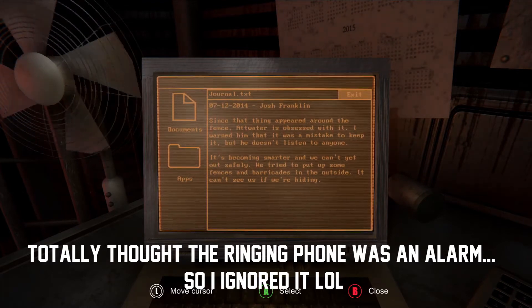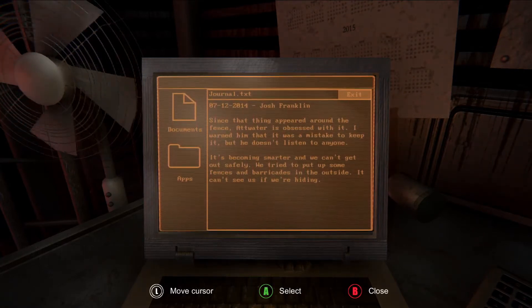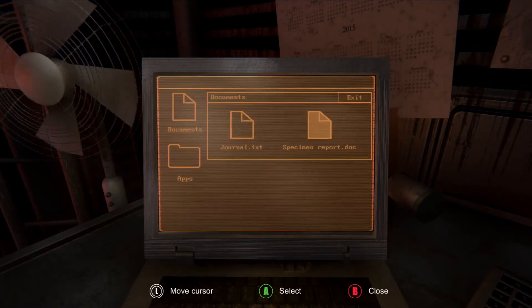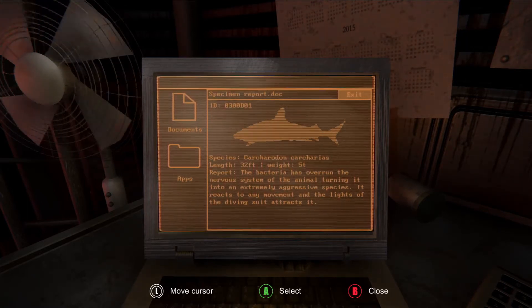Documents. Journal. Since that thing appeared around the fence, Atwater is obsessed with it. I warned him that it was a mistake to keep it, but he doesn't listen to anyone. It's becoming smarter and we can't get out safely. We try to put up some fences and barricades on the outside. It can't see us if we're hiding. Holy shit, that's a big shark. 32 feet. Weight 5 tons. The bacteria has overrun the nervous system of the animal, turning it into an extremely aggressive species. It reacts to any movement and the lights of the diving suit attracts it. That is frightening. A 32 foot shark. Jesus Christ.